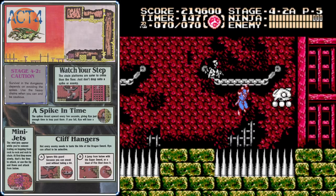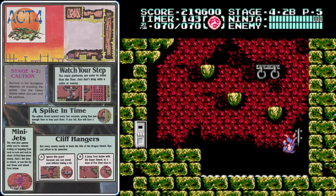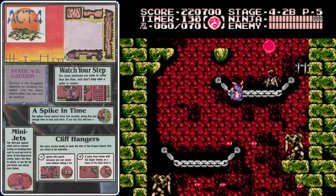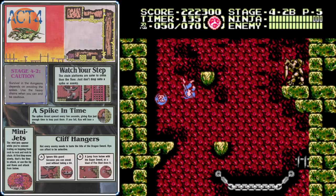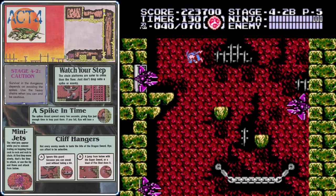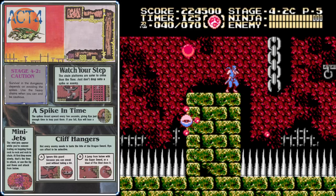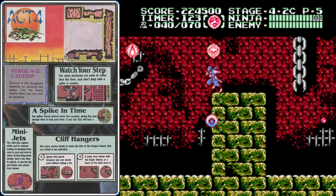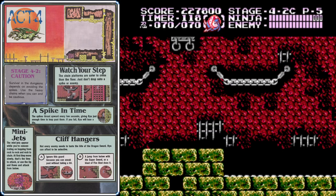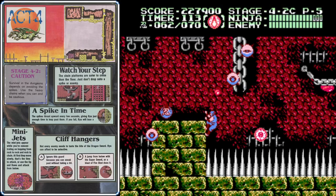Be patient as you begin stage 4-2b and wait for the spikes to retract before climbing up the right wall, then jump onto the small platforms to the left. Right before jumping up onto the chains, activate your Invincibility Fire, and use it again when you get midway up the shaft. Make sure to collect all the magic refills — there are no additional weapons in that area, so you don't have to worry about canceling your magic. The magic will also protect you from the spikes.